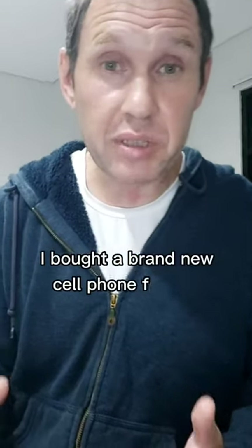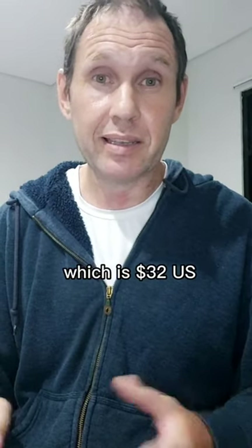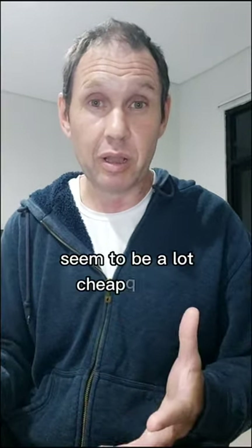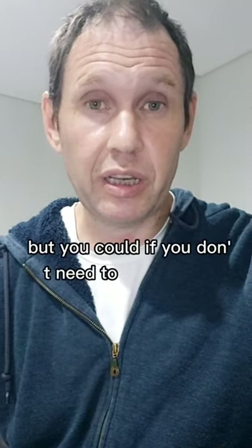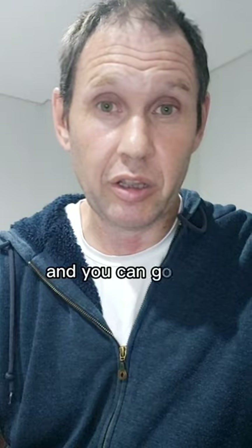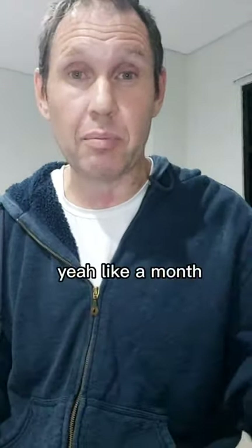Let's talk about cell phones. I bought a brand new cell phone here for 500,000 IDR, which is $32 US, and the same phone back home costs $100 US. So electronics seem to be a lot cheaper here. I kept my original phone plan to still make calls back home, but if you don't need to make calls outside Indonesia, you can cancel it. I use Telkomsel — you get about a month's worth of data for around $10.